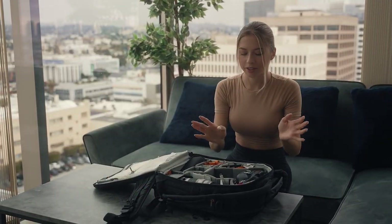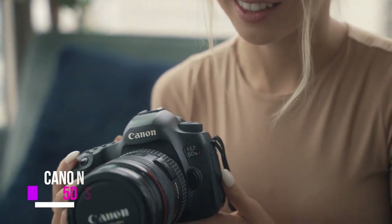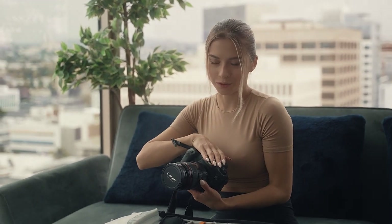The most interesting part — here I have my camera, Canon 5DSR. I've had this camera for four years of hard working and a lot of photo shoots.